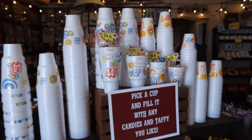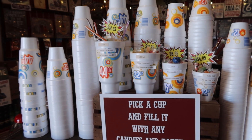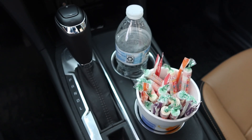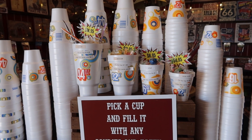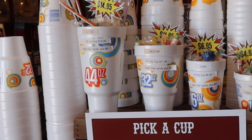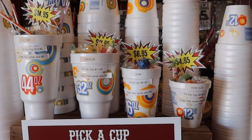As I've featured before on the channel, they have plenty of candy. You can fill one of these cups up with candy for your road trip. What's cool is it's in a cup — you can put that in your center console and have your candy while you go. Great concept, great idea. A cup of candy will run you from $4.95 to $14.95 depending on the size of the cup.